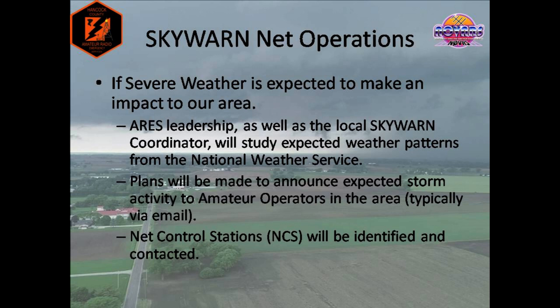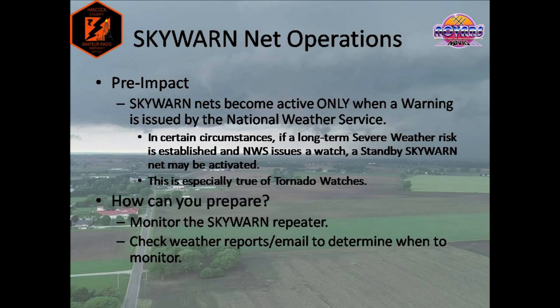Most active spotters tend to self-prepare for weather events when they become aware of severe weather threats to the area. Many tend to monitor local news for weather reports, and many will begin to monitor the Skywarn repeater. Monitoring the repeater before a severe weather event is typically the most effective way of preparedness we can recommend, since email and social media posts can sit for some time before a spotter is able to see them. It is important to note that Skywarn nets typically only activate once the National Weather Service issues a warning for our area. However, a Skywarn standby net may be issued depending on several circumstances.